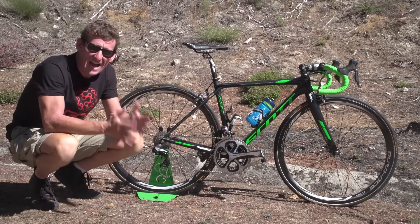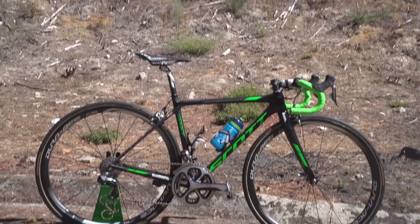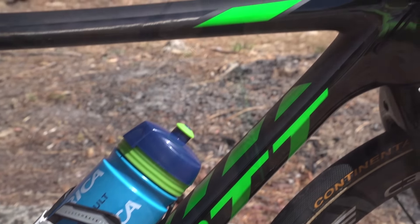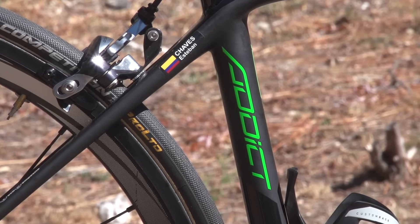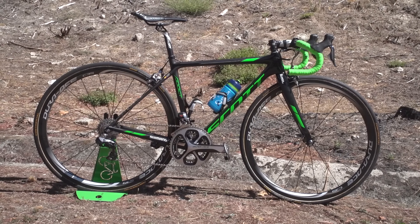This is the Scott Addict, belonging to Colombian climbing sensation Esteban Chavez of Orica Bike Exchange. As you'd expect from one of the finest climbers in the peloton, this bike is all about light weight, and the Scott Addict is one of the lightest bikes out there. It's only 860 grams for the frame and a further 360 grams for the fork setup.